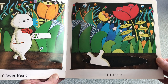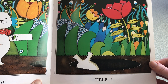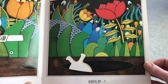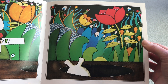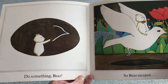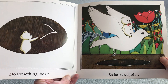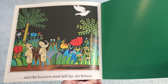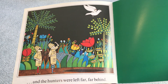Oh no! Help! What can you see in the background? Plants that look like jumpers, and mouths as leaves or lips, and light bulbs. Do something Bear! So Bear escaped. Off he flies on the beautiful bird, and the hunters were left far, far behind.